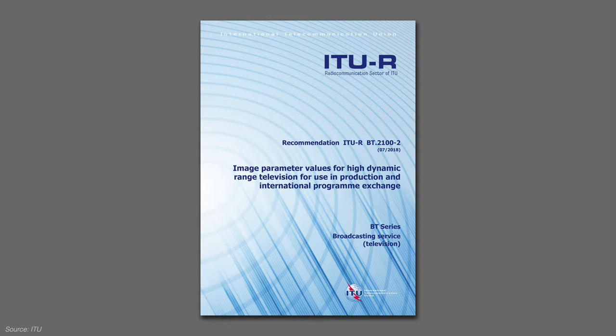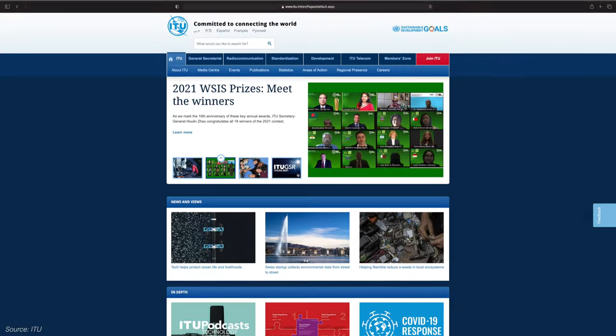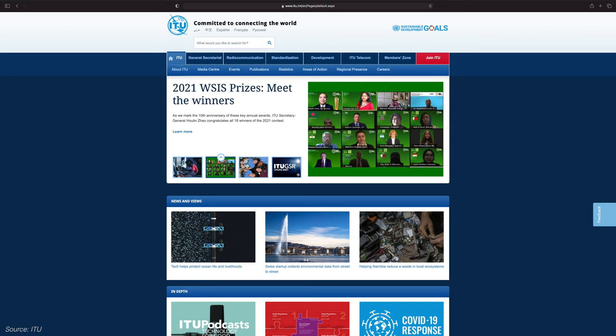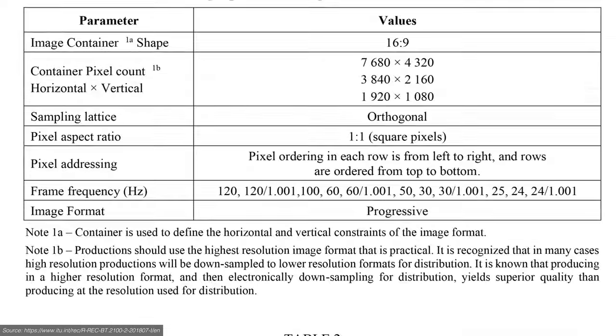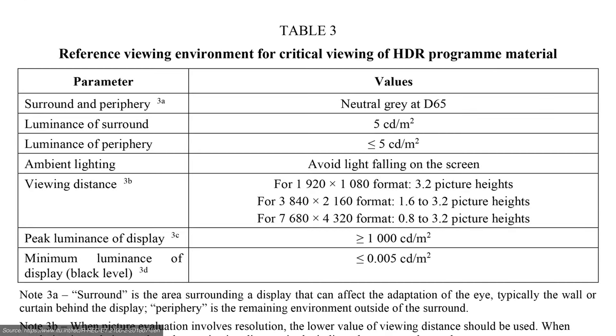It's a standardization published by the ITU, which is short for International Telecommunication Union — they are actually an agency under the United Nations, so this is the top-level standardization. Unfortunately, there is no short answer for what REC 2100 is, because it's not one single thing — it's made up of a combination of things. It details the technical limits for HDR video: resolutions, frame rates, a color space, viewing environments, and most importantly for HDR, two options of transfer functions.